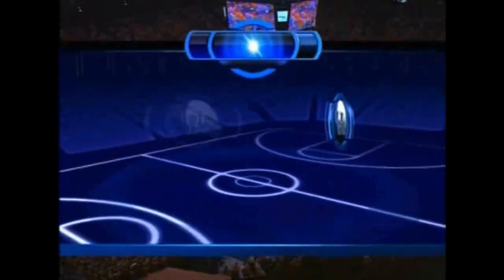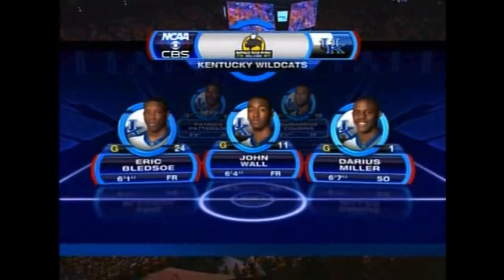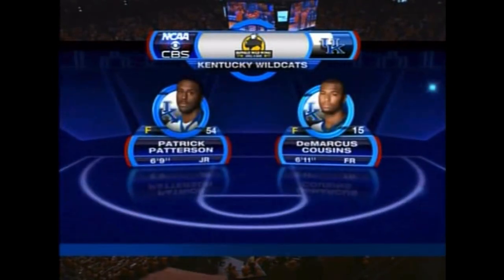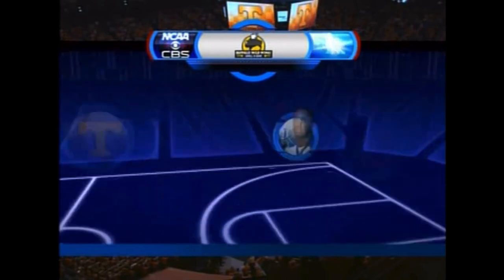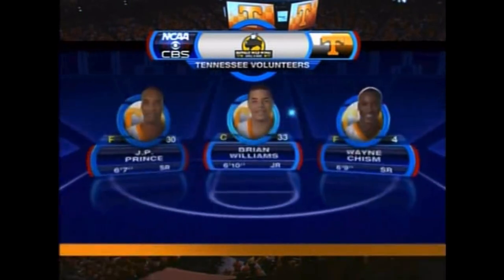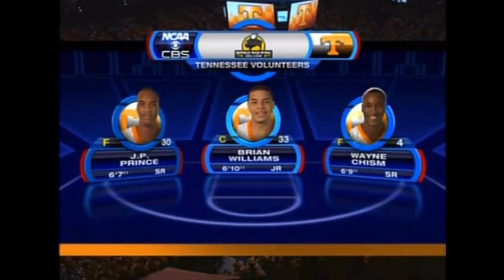Take a look at the starting five. For the Wildcats: freshman Bledsoe, John Wall, Darius Miller — only a sophomore up front — the bulk of Patrick Patterson, and DeMarcus Cousins, averaging a double-double this season. Meanwhile, the Tennessee Volunteers: Mays and Hobson in the backcourt, with a front line of Prince, Ryan Williams, and Wayne Chisholm.